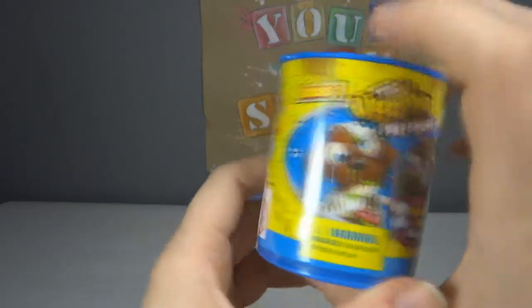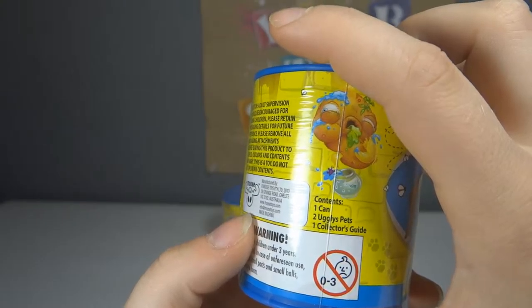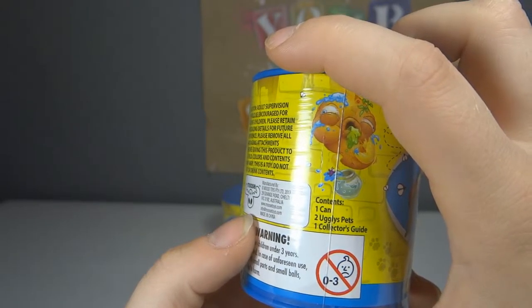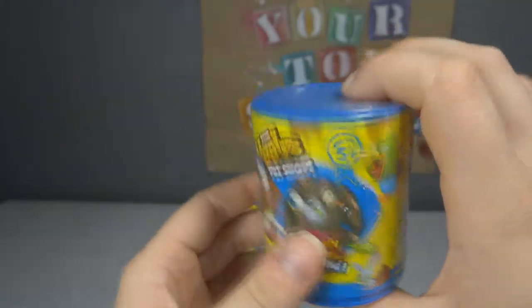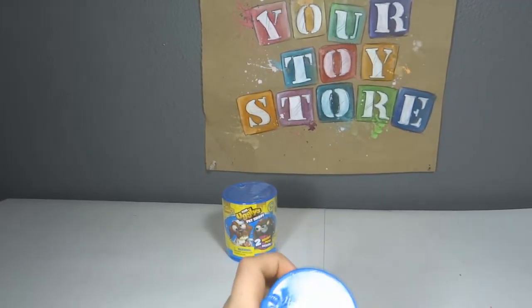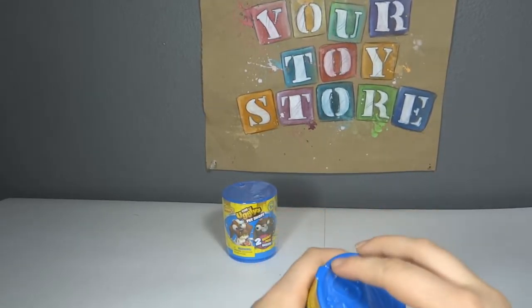This is what the label looks like. Contents: one can, one or two ugly pets, and one collecting guide. We got these at Toys R Us. We get a lot of our stuff at Toys R Us and Target just because they're the ones that usually have it.